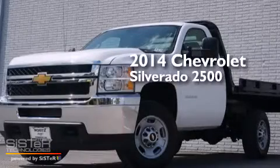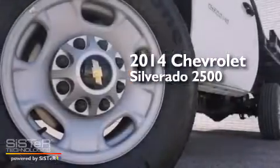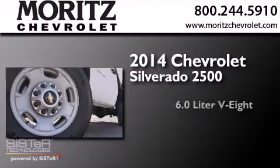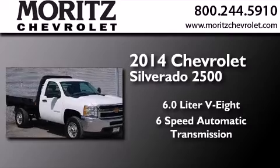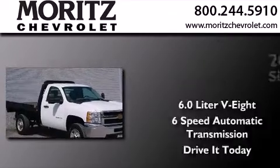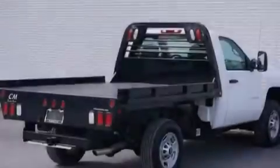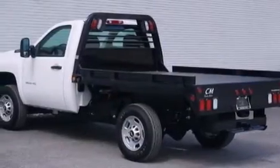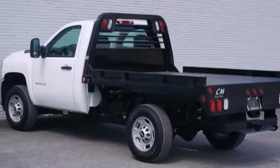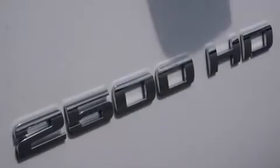This is a brand new 2014 Chevrolet Silverado 2500. It has a 6.0-liter eight-cylinder engine and a six-speed automatic transmission. Its top features include XM Satellite Radio, Hill Start Assist, and Traction Control and Stability Control systems.